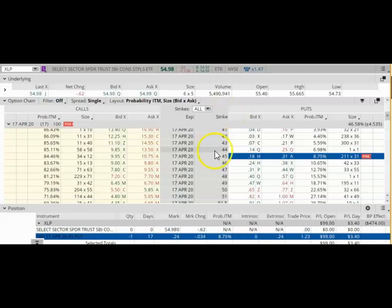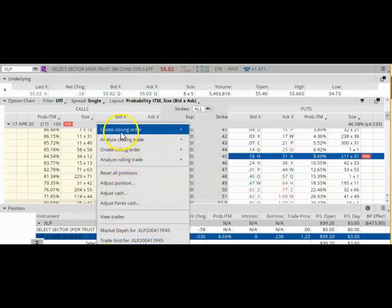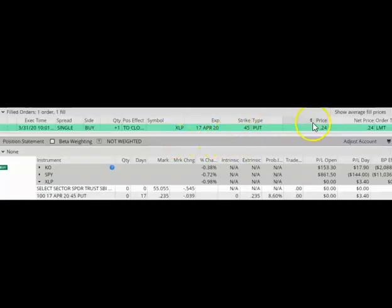To close out a short put option, all you need to do is highlight the position, right-click on the mouse, select 'Create Closing Order', and select 'Buy'. Right now, this put option is trading between $0.18 and $0.31. I'm going to try to get it at the mid price — the market price right now is $0.31 and I don't really want to pay that, so I'm going to aim for something in between $0.18 and $0.31. My trade just filled at $0.24.